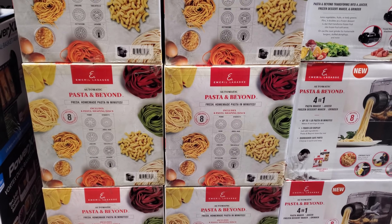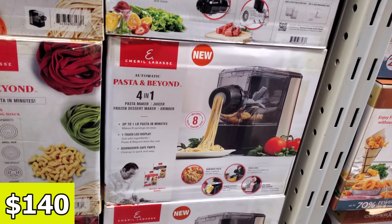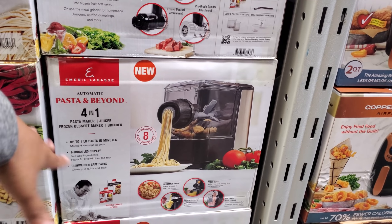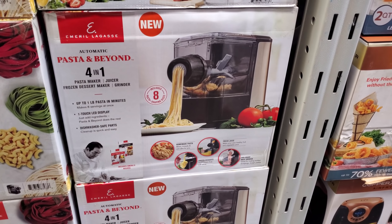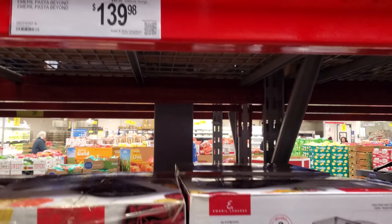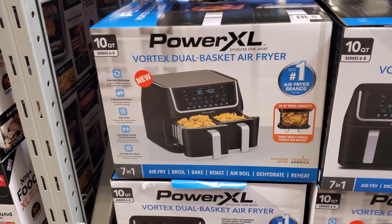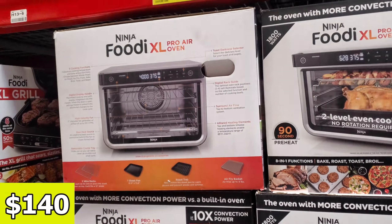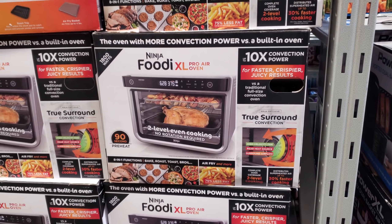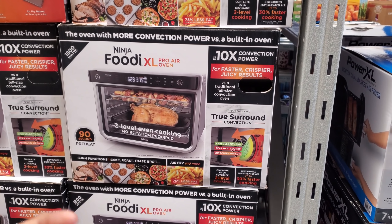The Pasta and Beyond is on sale — $140. It's a 4-in-1 pasta maker. It's a juicer — I didn't know that, I just thought it was a pasta maker. Does anybody have this? It says frozen dessert maker and a grinder too. The double one is $140 and that is a 10 quart. Ninja Foodi Pro Air Oven — there's so many Ninja Foodi Pro Air options. Some of them are multifunction. 90-second preheat.